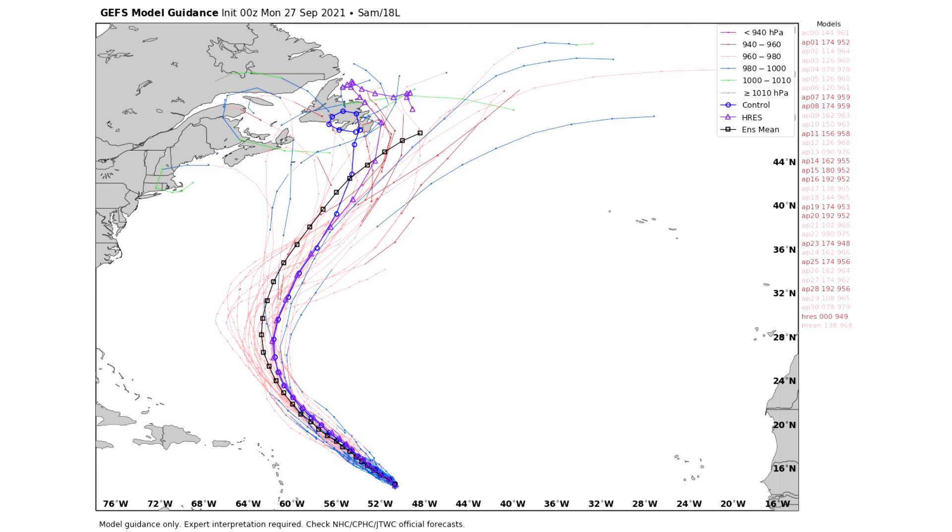Speaking of spaghetti model guidance, here is our GEFS model. We're going to go over every single model group available to us. This one does appear like it will potentially pose a threat for Newfoundland or maybe even Nova Scotia — the mean average comes pretty close, and the blue control line kind of does a loop-de-loop over Newfoundland. We also have a lot of individual models bringing it onshore to Canada at different locations, and we even have one hitting New England. Thankfully that would be a weaker storm by that point, and it seems like an outlier — I wouldn't be too worried, but I would be aware.